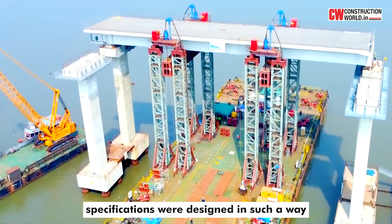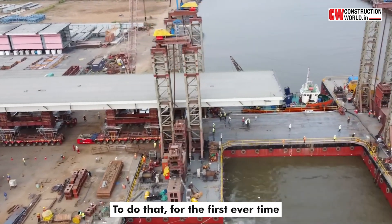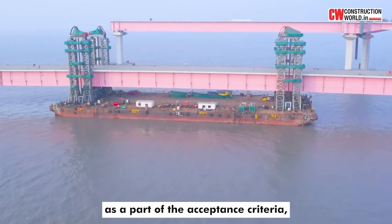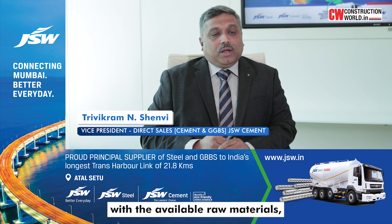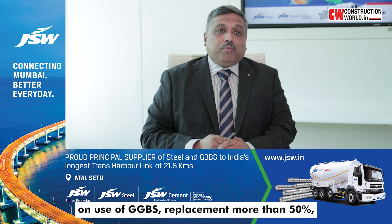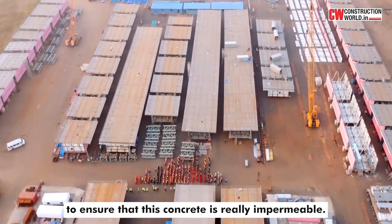The Trans Harbour Link project specifications were designed so that the concrete has a service life of more than 100 years. To achieve that, for the first ever time, a new durability parameter was specified as part of the acceptance criteria — the chloride migration test. After doing various permutations and combinations with available raw materials, the quality team zeroed in on a GGBS replacement of more than 50%, deciding to use around 60% of the blend to ensure the concrete is truly impermeable.